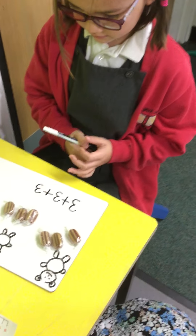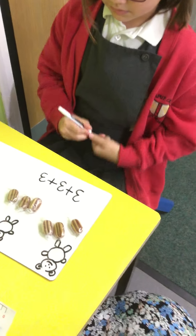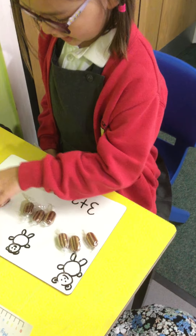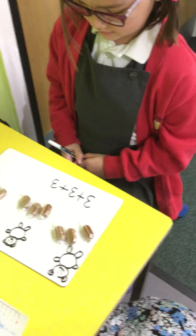What do we need now to work out the answer? Can you work out how many they have altogether for me? How many sweets? Nine. Can you write that into the number sentence as well for me, please?